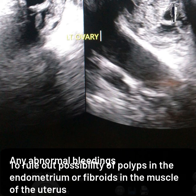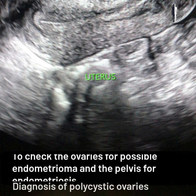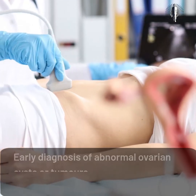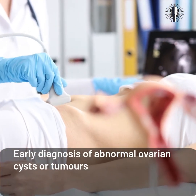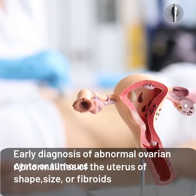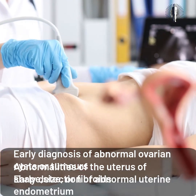Pelvic scans are also used to check the ovaries for possible endometrioma and the pelvis for endometriosis, diagnosis of polycystic ovaries, early diagnosis of abnormal ovarian cysts or tumors, and abnormalities of the uterus in shape, size, or fibroids.